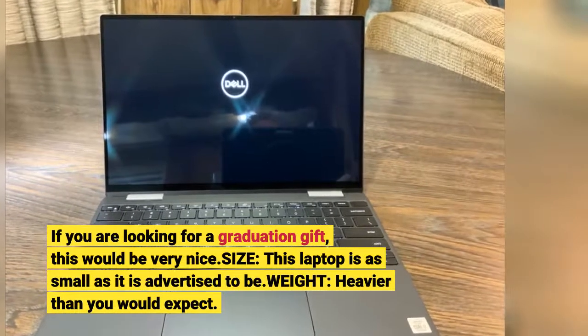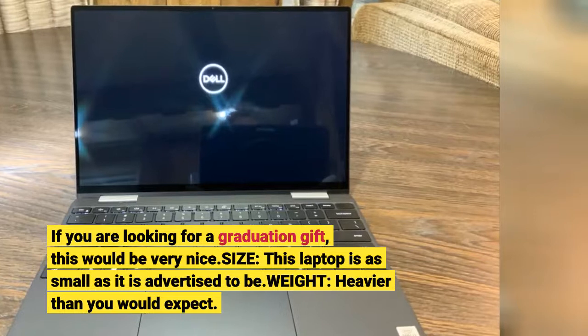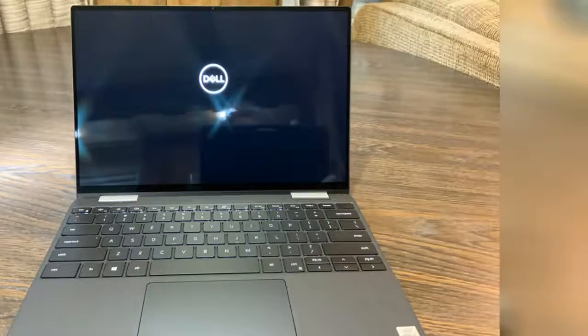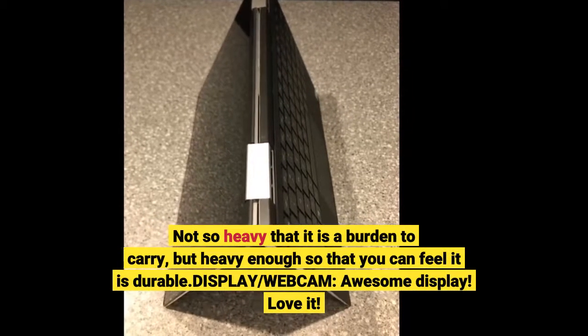Size: this laptop is as small as it is advertised to be. Weight: heavier than you would expect — not so heavy that it is a burden to carry, but heavy enough so that you can feel it is durable.